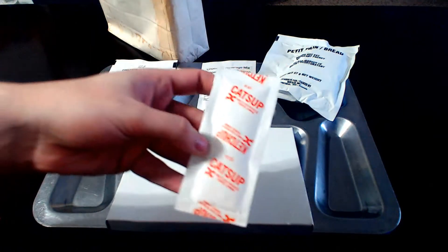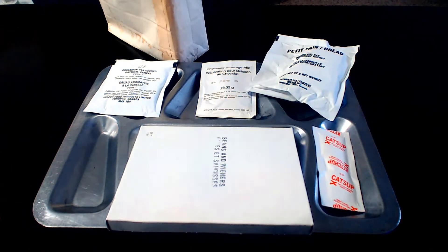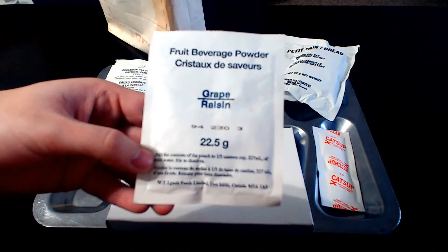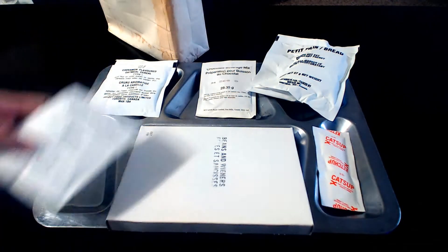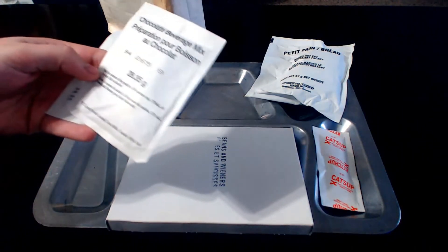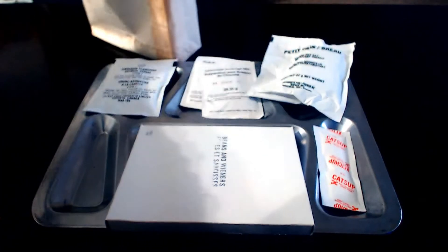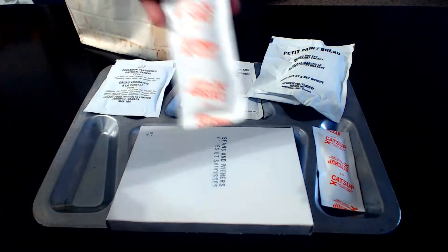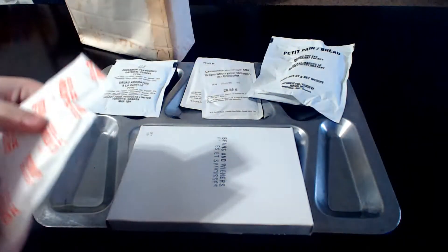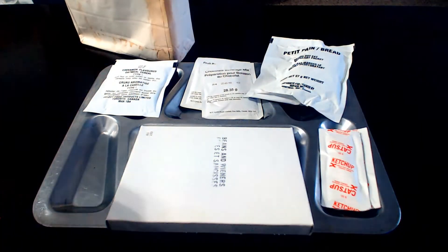We've got some ketchup — this is way before the US realized they could put actual packets of ketchup into rations instead of the weird dehydrated ones they had in the '80s. We have a grapefruit beverage powder, and I love grape drinks so that will be nice. These are both packed by WT Lynch Foods Limited, so they're made by the same company. More packets in here — more ketchup. It says 'ketchup or catsup,' so it really depends on how you want to say it. I prefer ketchup. And we have some marmalade — I've never had marmalade before, so that will be fun.